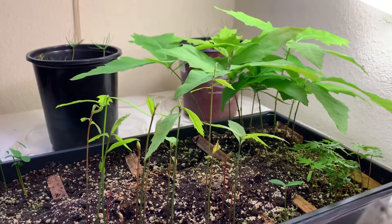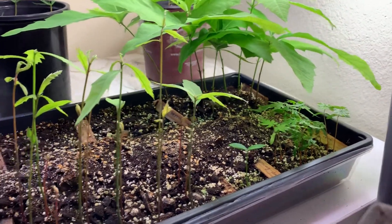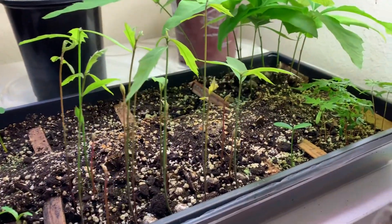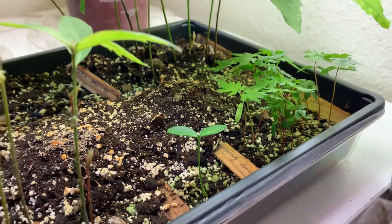Almost a hundred percent germination for the oaks. A lot of the seeds I planted — for some, the germination rate is not as high. Like this burning bush — I probably had 10 seeds and I only see one that came out.